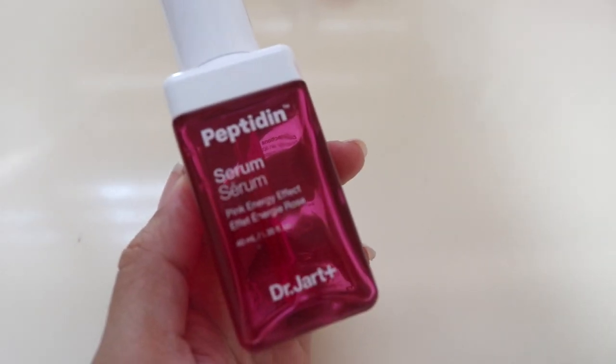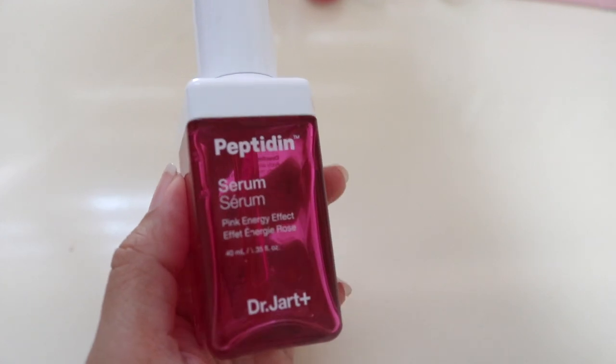Hey guys, welcome back to my channel. This is Sandy from I Hope Diverse Beauty. So today I'm finally talking about the Dr. Jar Peptide Energy Effect serum. Dr. Jar came out with two kinds of serum: the pink energy effect as well as the blue energy effect, but I ended up picking this one in particular because I like the formula a little bit better. I can finally talk about it before it's completely gone because there's just very little left.